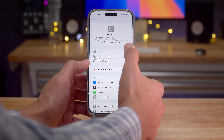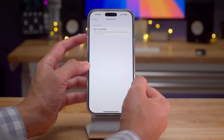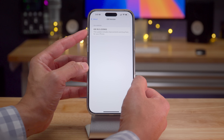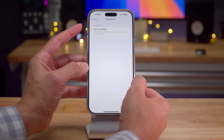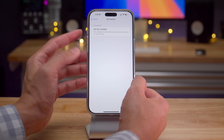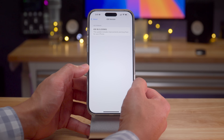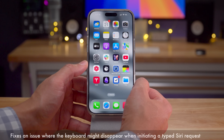Going to Settings > General > About, you can see iOS version 18.3. The build number is 22D60, and that's important because if the final version released to the public next week is the same build number, it's going to be the same exact release as the release candidate — just something to keep in mind.